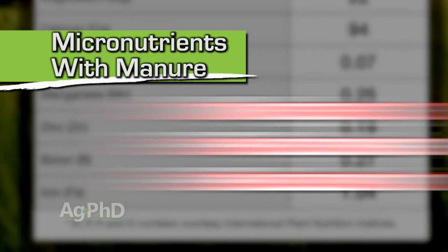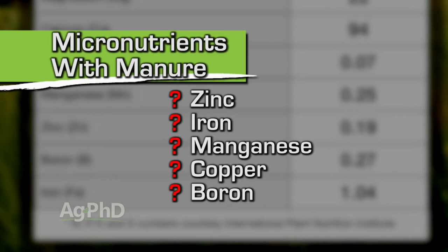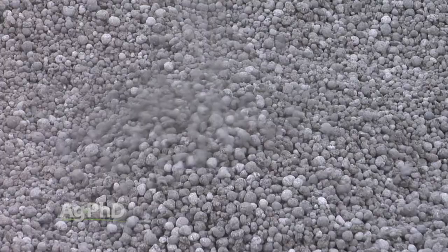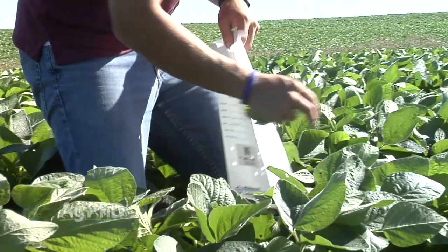Micronutrients are not a silver bullet by any stretch, but if you've got your N, P, K, and sulfur taken care of, micronutrients even at small quantities may improve your yield significantly. The only way to find out is by taking a good soil test and following up with some plant tissue analysis as well.